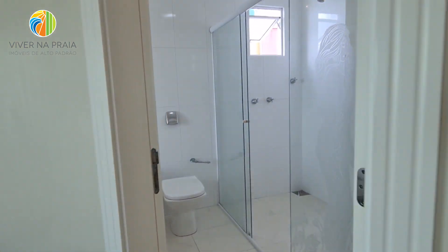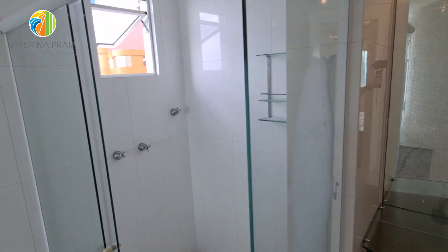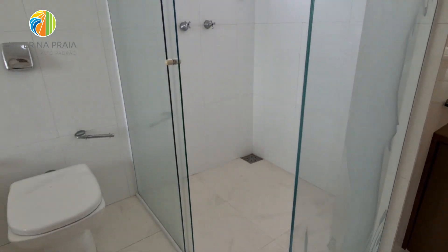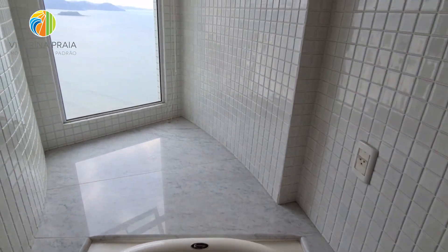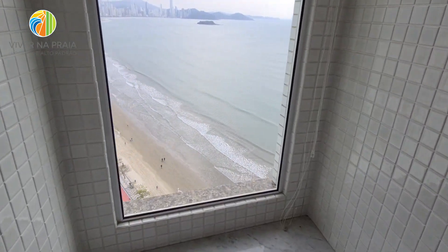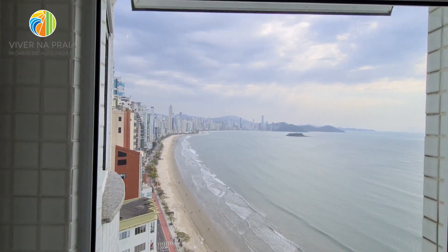Aqui um banheiro espaçoso também. Área da pia. Aqui um box separado da banheira. E aqui sou obrigado a te mostrar a janela da banheira com vista para o mar. Que tal um banho aqui?